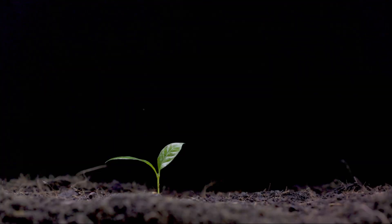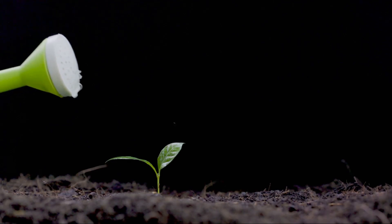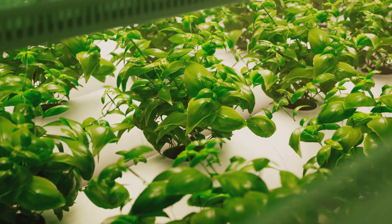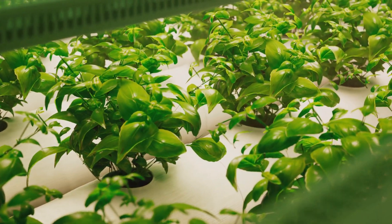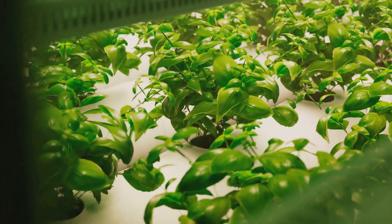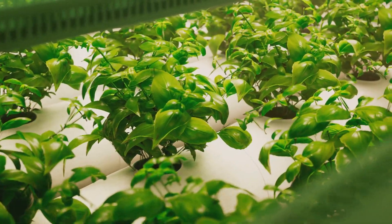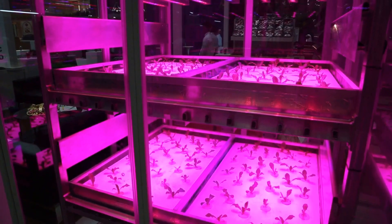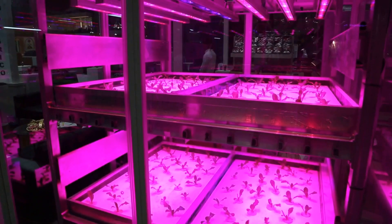Without gravity, water and nutrients couldn't flow downward naturally, and roots couldn't find their way. To overcome this, scientists used a system called aeroponics, where plant roots were misted with nutrient-rich water. Sunlight, the lifeblood of photosynthesis, was replaced with special LED lights, providing the exact spectrum of light required for plant growth.